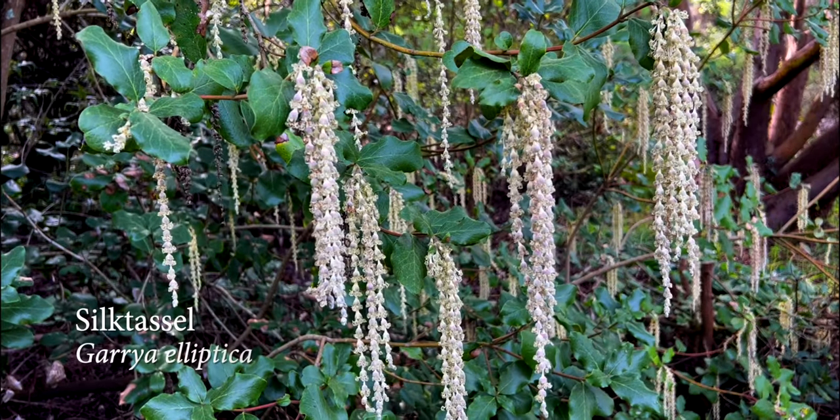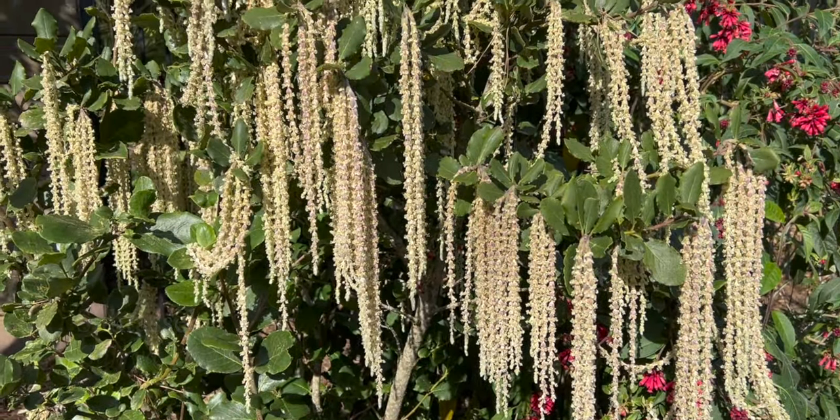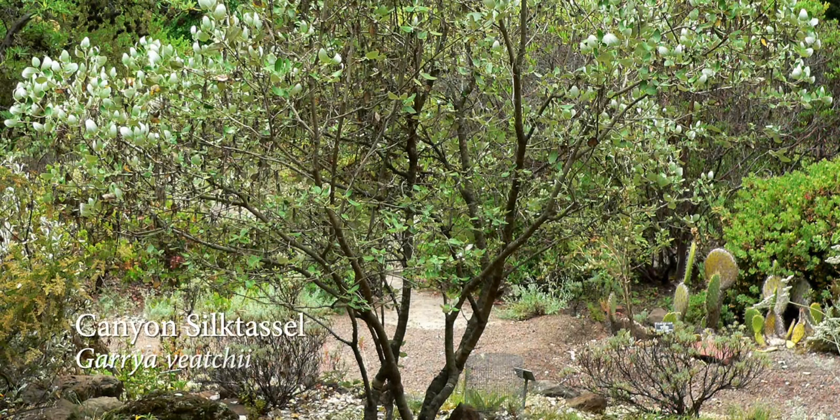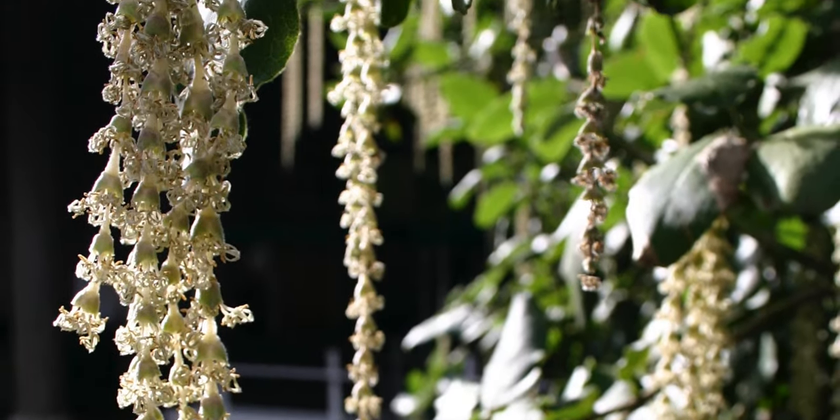One more winter plant would be the evergreen Garrya. It is a knockout. It can grow 16 feet tall by 10 feet wide, and it has long, creamy silk tassels.